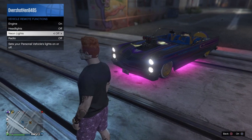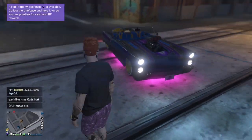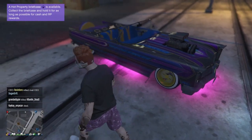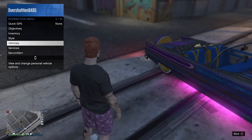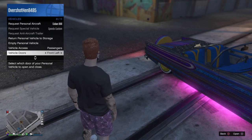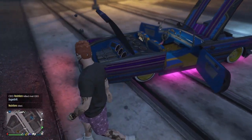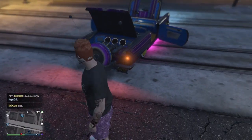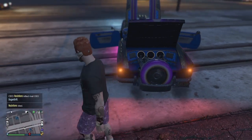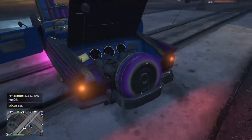I got the lighting underneath, and I actually changed the headlights as well. Let me also get the door open so you can see. There it goes — it's actually a two-seater as well. We're also going to go into first-person so you guys can get a better, closer look at the vehicle.